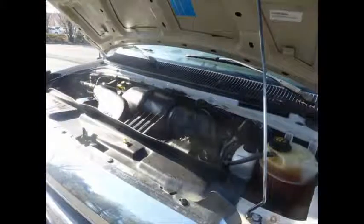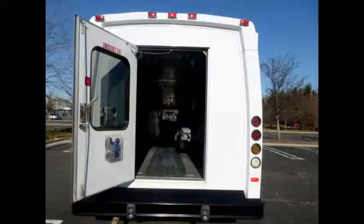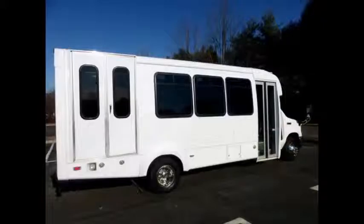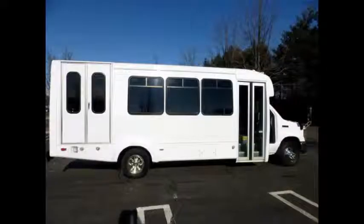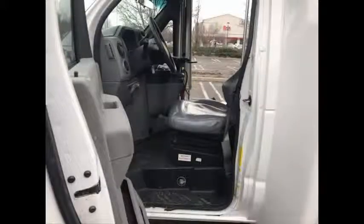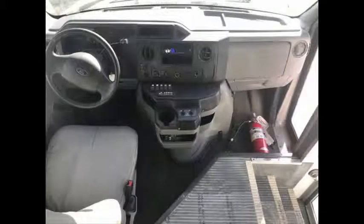All electrical and mechanical equipment is in proper working order. This bus is equipped with numerous features including a heavy-duty rear bumper, tinted T-slider coach windows, electric passenger door, Brown electronic wheelchair lift, exterior entry lighting, anti-lock brakes, and a Recaro fully adjustable captain's chair with lumbar support. The 5-speed automatic transmission with overdrive shifts smoothly and the drivetrain feels like new.